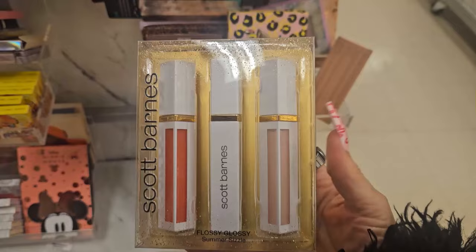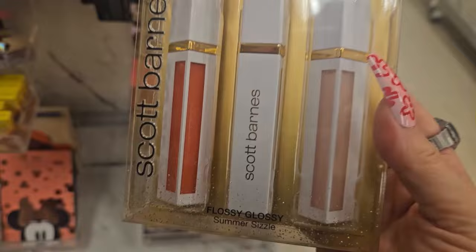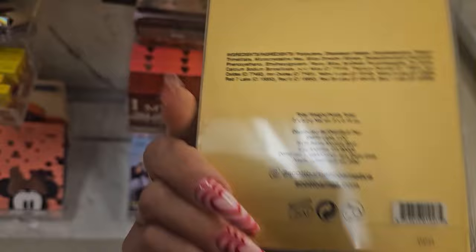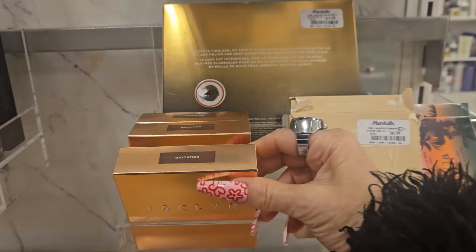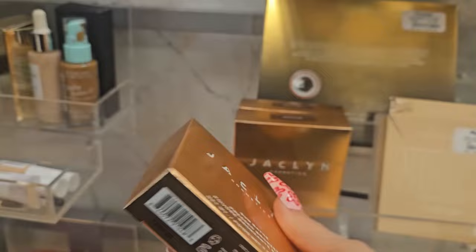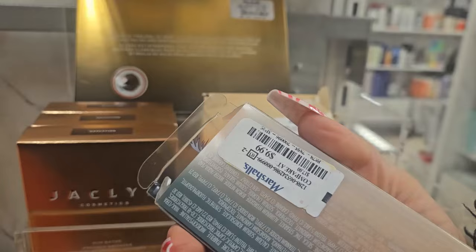I saw something new — this is from Scott Barnes. Look at this sleek white and gold container. It's called Flossy Gloss Summer Sizzle, so pretty, for $3.99. Should I try it? They also have Day Vacation pressed bronzer from Jacqueline Cosmetics for $5.99 — looks like they've lowered the price to get rid of it. And the Stila Color Cocktail travel lip and eye palette for $9.99.